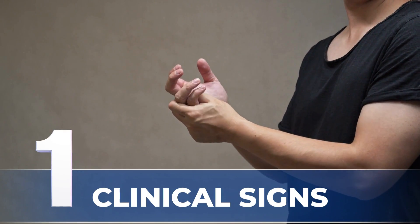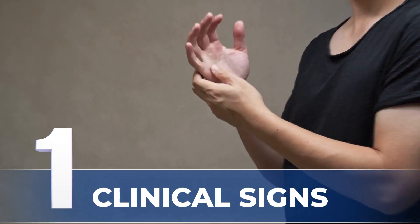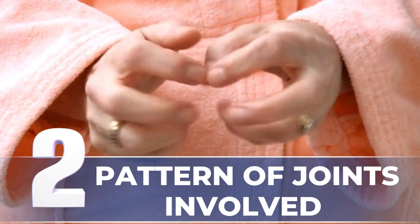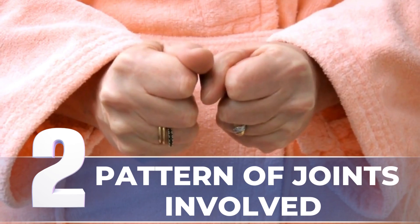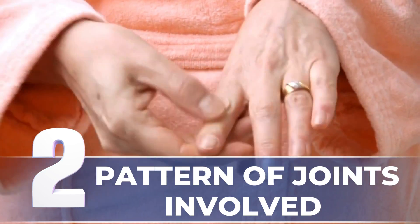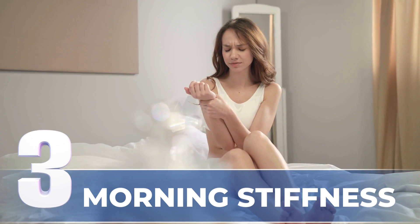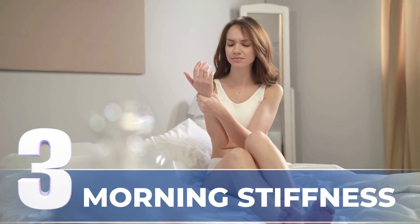First, clinical signs like joint pain affecting the hands, feet, shoulders, and knees. Second, the pattern of the joints involved is always symmetric and bilateral — both hands, both feet, or both knees. Third, morning stiffness, which is always prolonged more than one hour.